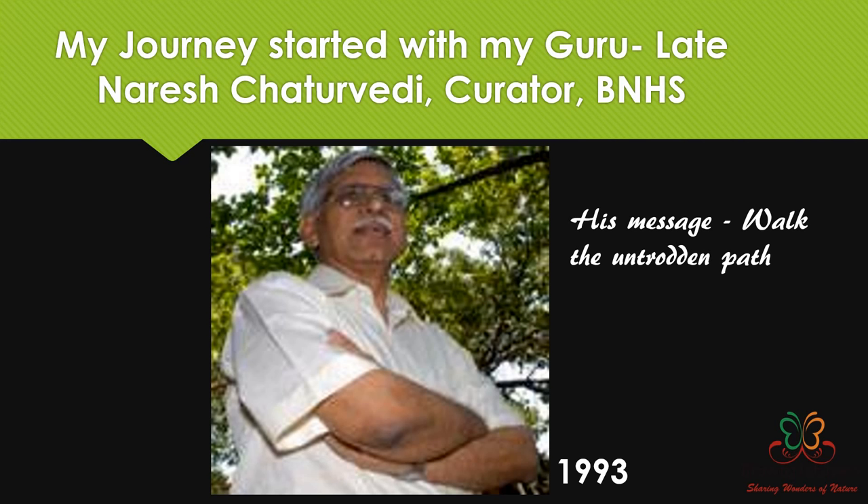When I met Mr. Narish Chaturibi, he told me not to pursue butterflies but to pursue moths. At that time I had no clue about moths. 1993 was when I started my journey in the field of natural history. But I trusted him and said okay, let's give it a try. He gave me one message: follow a path not taken by many, and moths is such a path. I think I was probably the first female to study moths.